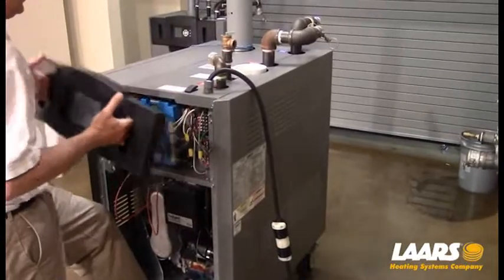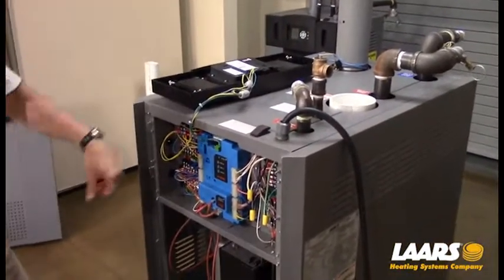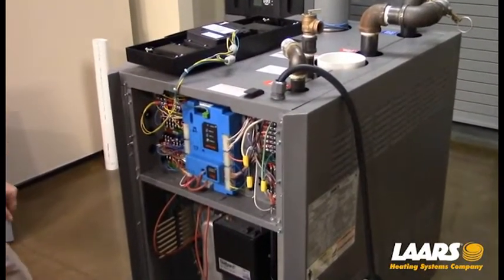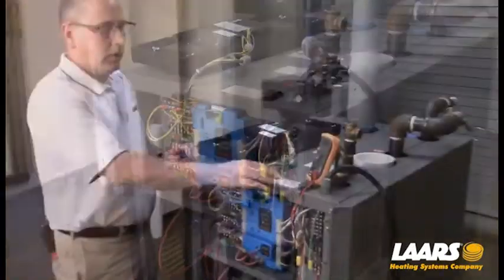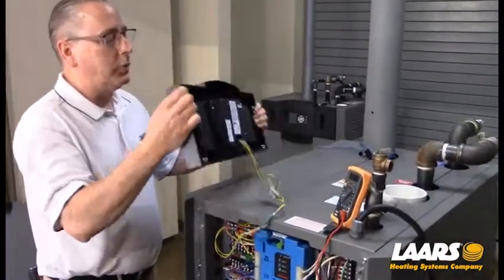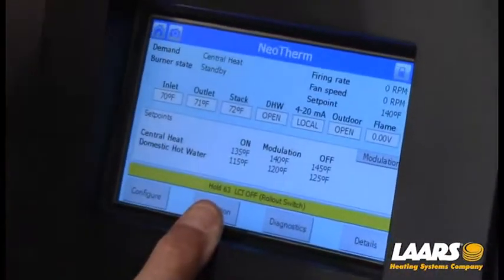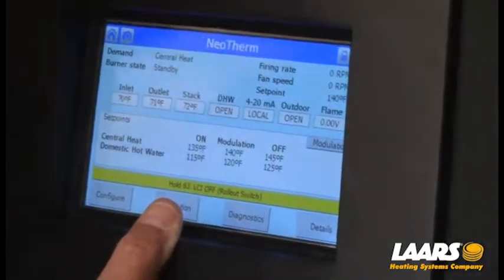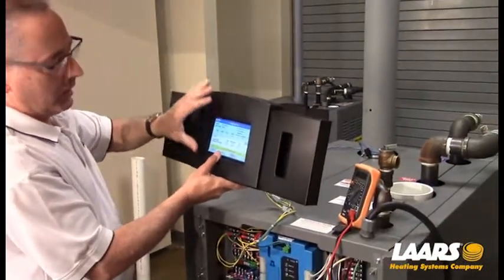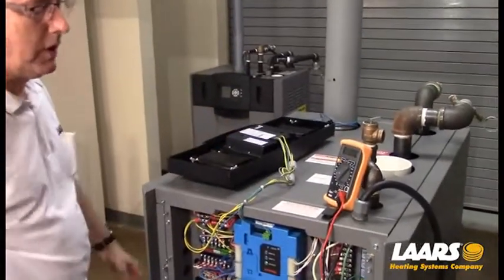I'm going to remove my upper bezel and rest it down on the top of the boiler, then re-power the boiler back up and get my voltmeter ready to check the safety chain. Just double-check your display to make sure we're back to that home screen showing the central heat call — it could take 30 to 40 seconds to synchronize. We're back to the home screen.